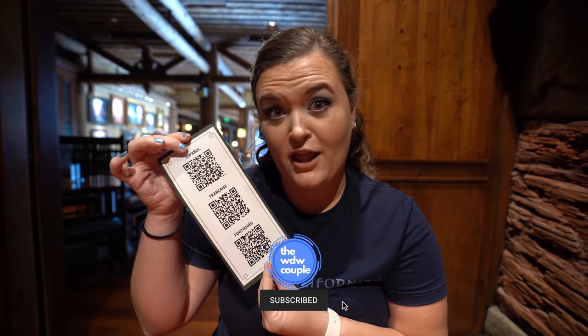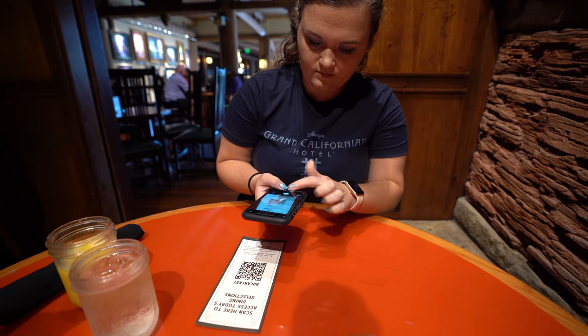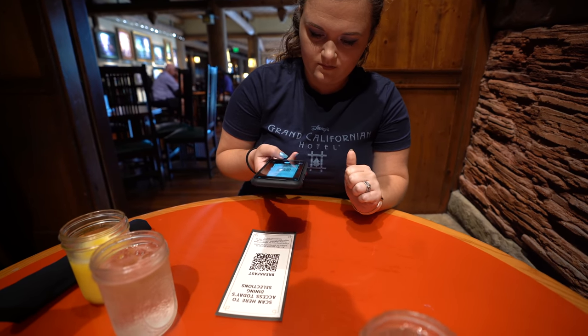Right now, instead of a physical menu, they're actually giving you a QR code to scan, and they actually have different languages on the back. You scan this with your phone — it's like taking a picture — and then the menu will pop up for you, so you can look at it right on your phone. If you don't have a phone, obviously you can ask for a menu, but this is a little easier.